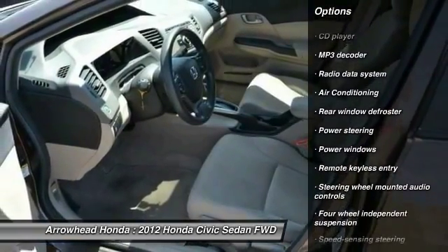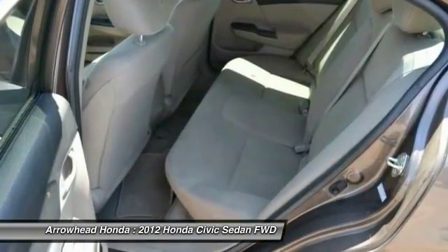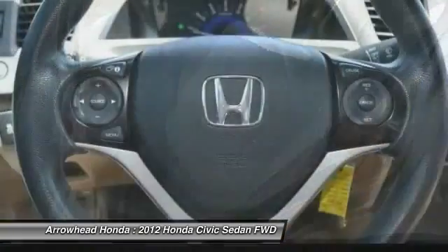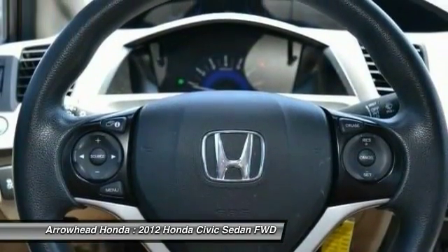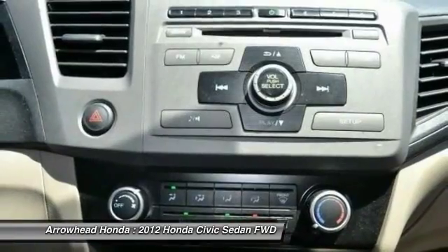Front power steering, electronic stability control, power windows, security system, CD player, trip computer, rear window defroster. This isn't just a vehicle, it's an experience. So stop in for a test drive today.